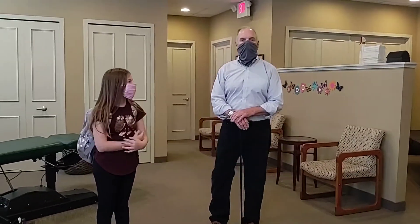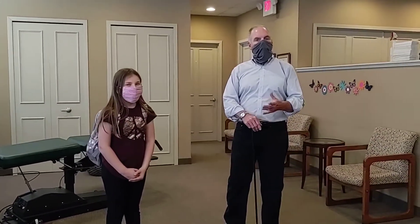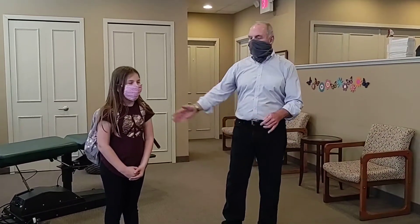Hi, this is Dr. Gary Shoemaker with Dr. Shoe's Health Minute. Today we're going to talk about school children backpack safety, and our model today is Lydia.